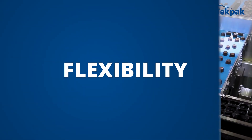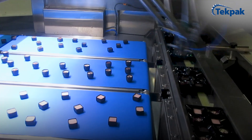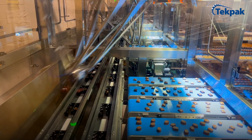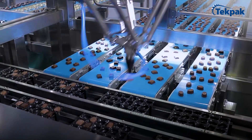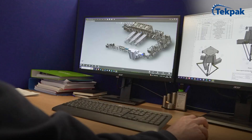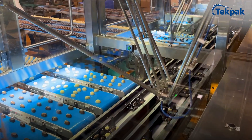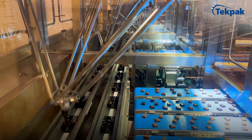Our solution bypasses the need for chicane conveyors and integrated vibration units. All delicate confections are swiftly but gently picked and placed by Delta robots at incredible speed. The modular design allows you to scale up to your exact requirements, reaching up to 2,000 pieces per minute.